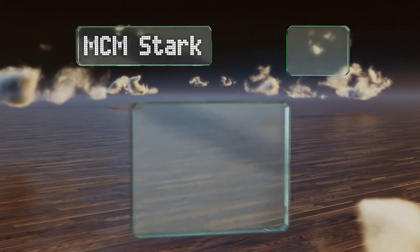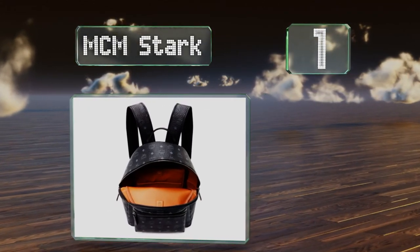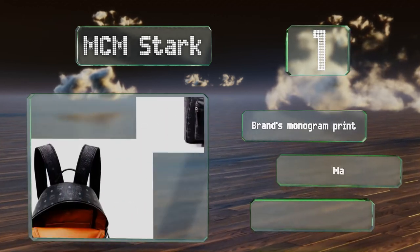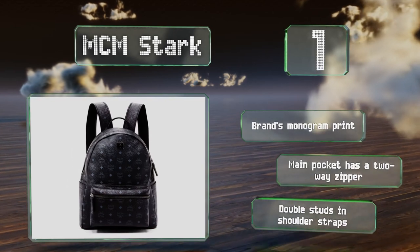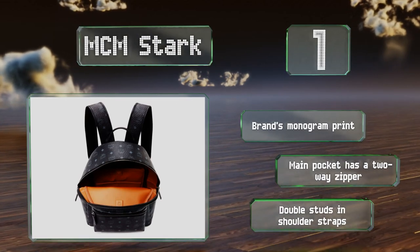And coming in at number 1 on our list. With two convenient slip pouches on the sides, the MCM Stark makes it easy to quickly grab essentials like a phone or a notepad without having to open the whole thing. The interior does a good job of protecting electronics with its dedicated tech slot. This one features the brand's monogram print, a main pocket with a two-way zipper, and double studs in the shoulder straps.